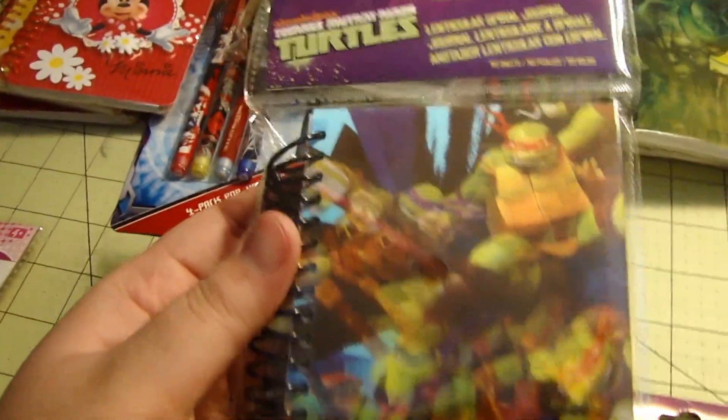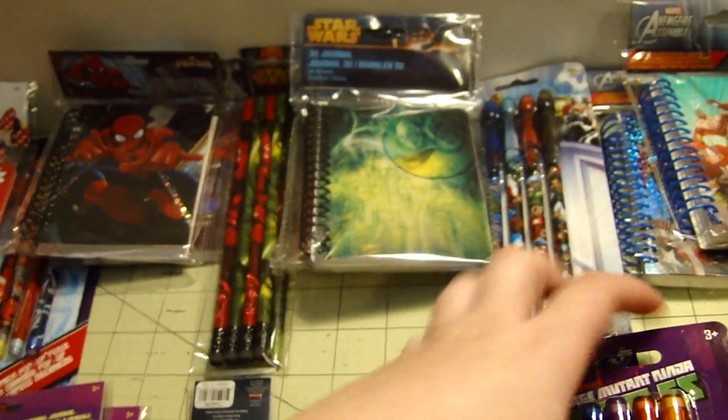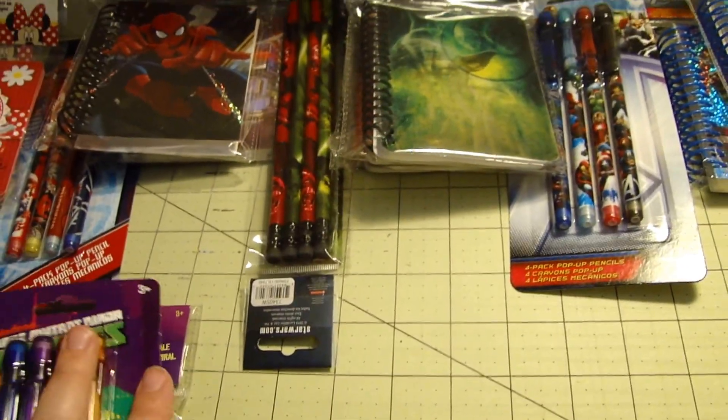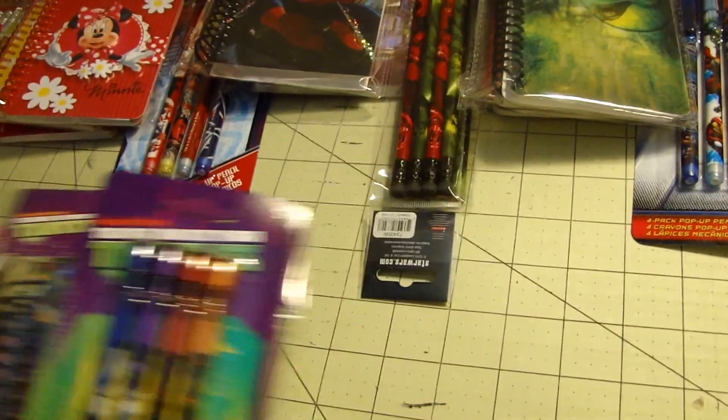Then I have two different Turtle ones. One of them has a motion effect, and then this one is Lean, Mean, and Green — it's kind of sparkly. I love the turtles. And then I've got those old school push-up pencils where once the tip runs out, you just push it down in the back. I'm going to do the same thing — portfolios and pocket lockers with those.